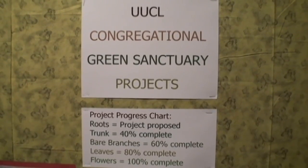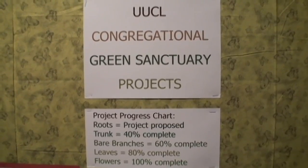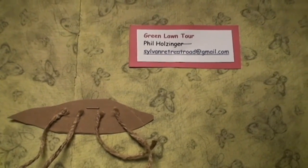A project that we are working on to be completed this spring is a green tour of Lancaster City, where we will be going to several homes and businesses that have green projects, as well as cooking an organic meal for the participants in that green tour.